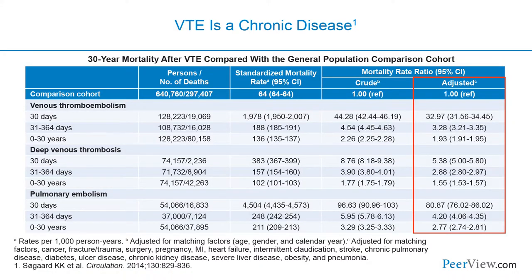In this analysis, they looked at patients who had a first venous thromboembolic event and compared their mortality rate with patients who'd never suffered a DVT or PE. What they found was that the mortality rate is higher, and that increased mortality in patients who've had a venous thromboembolism persists out to not one year, not 10 years, but out to 30 years.